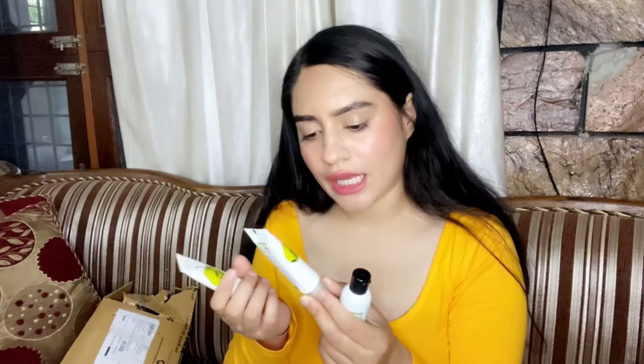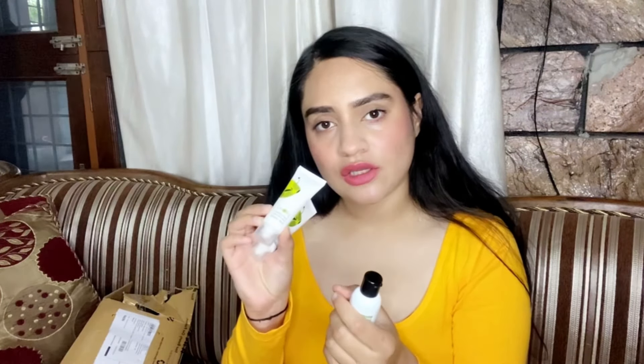In this small potli, these are mini products — sample products. There is a Plum shampoo, Plum conditioner, and a hair mask. These are sample or travel-size products. I will try them and if they work well, we will buy the big packs from Nykaa.